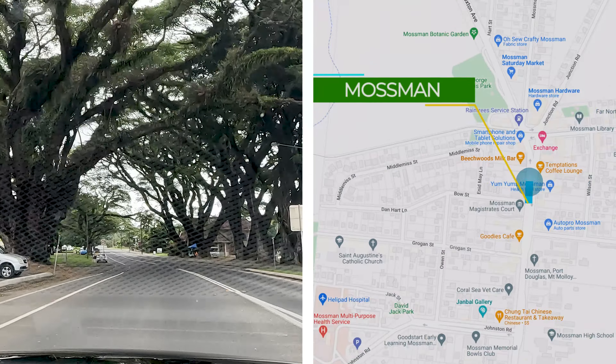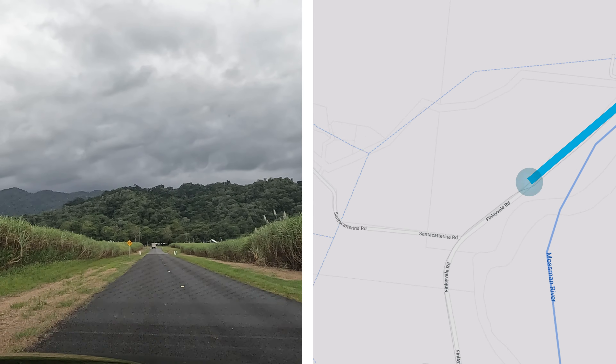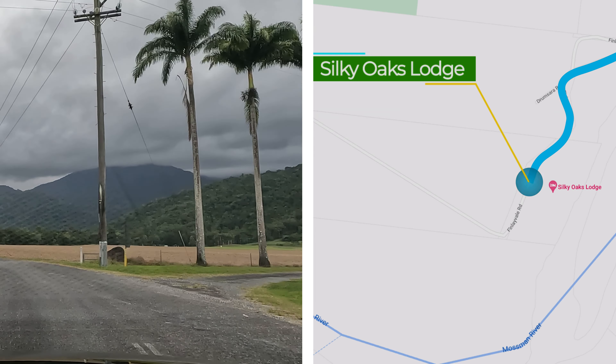Silky Oaks Lodge first opened back in 1985, and after many owners since, it just recently completed a two-year-long full refurbishment, reopening in early 2022.